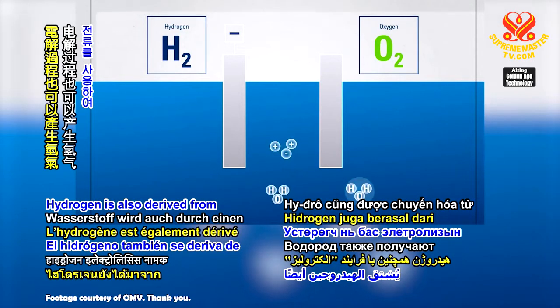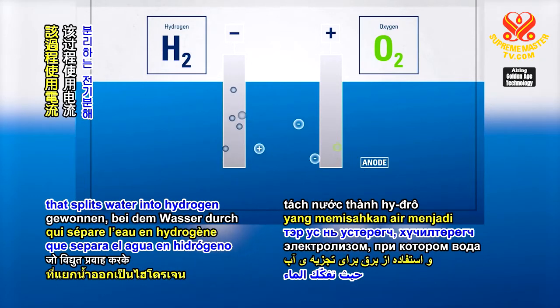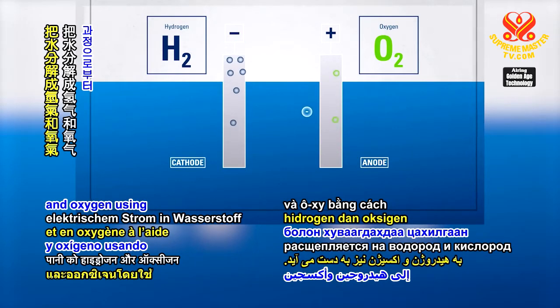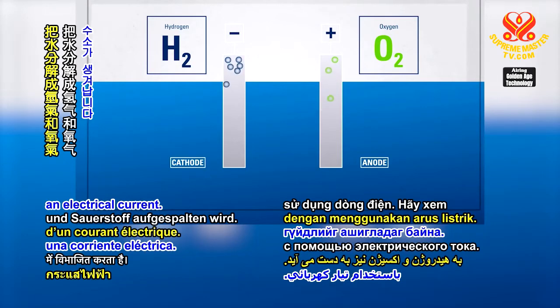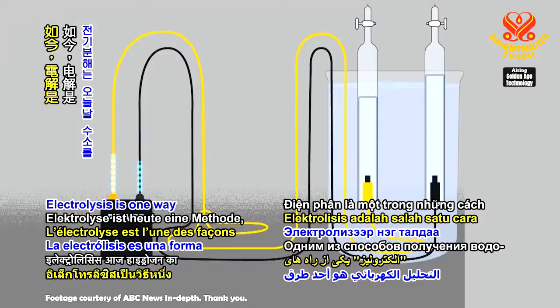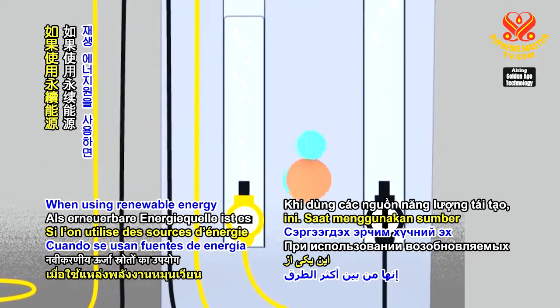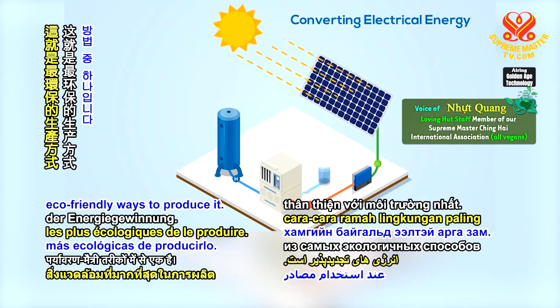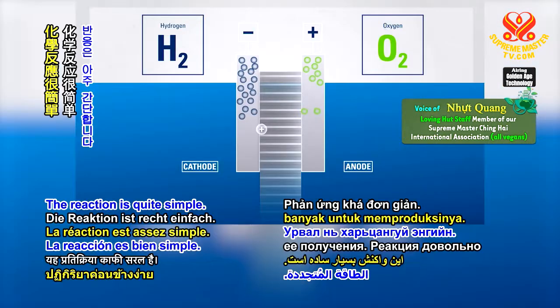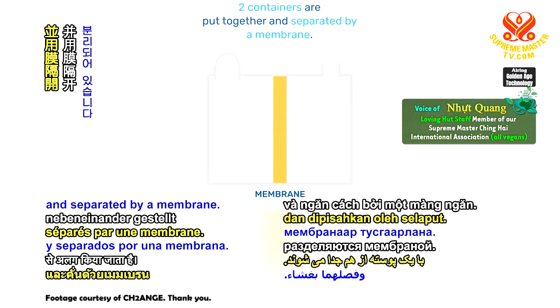Hydrogen is also derived from a process called electrolysis that splits water into hydrogen and oxygen using an electrical current. Let's see how it works. Electrolysis is one way to produce hydrogen today. When using renewable energy sources, it's among the most eco-friendly ways to produce it. The reaction is quite simple.